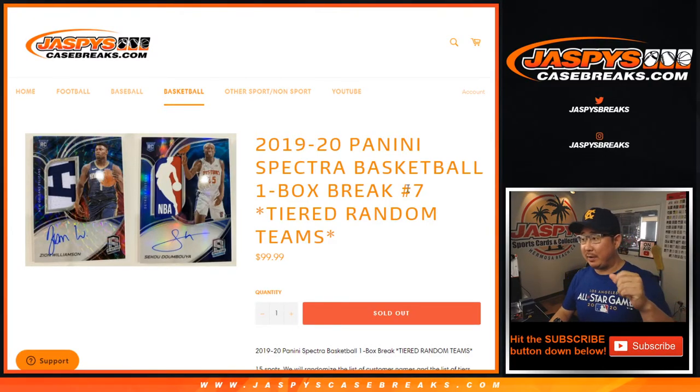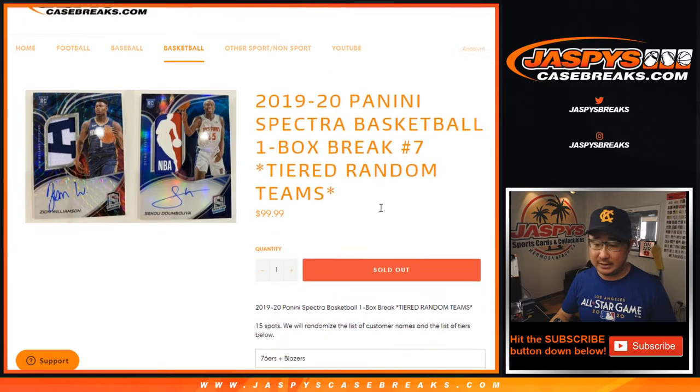Hi everyone, Joe for JaspiesCaseBreaks.com coming at you with 2019-2020 Panini Spectra Basketball, one box tiered random team break number seven.